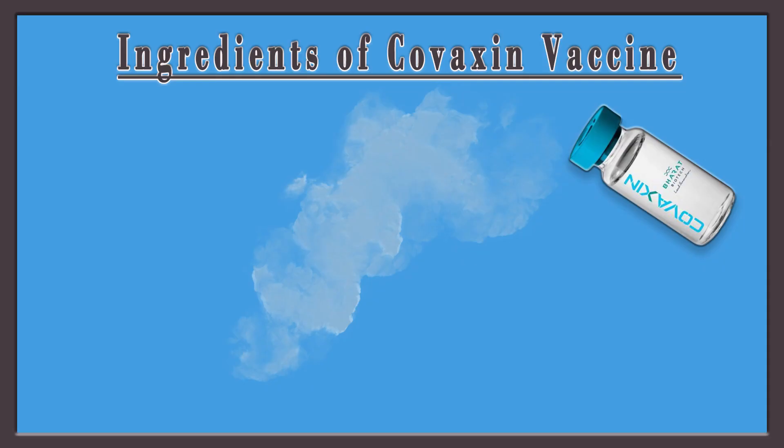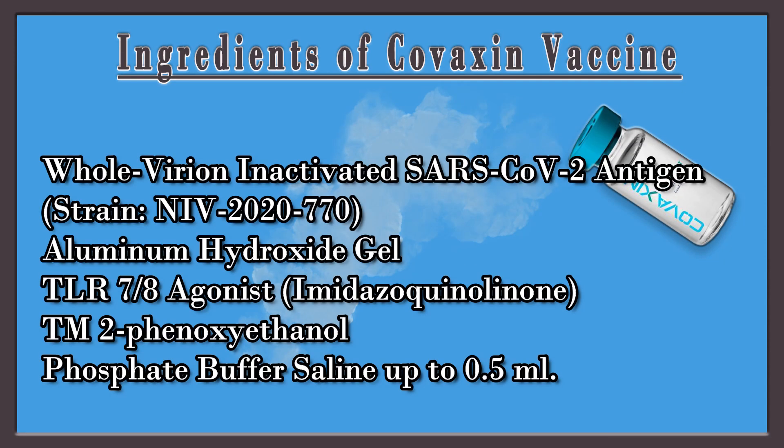The ingredients of the vaccine, according to the documentation provided by Bharat Biotech, include: whole virion inactivated SARS-CoV-2 antigen, aluminium hydroxide gel, TLR-7/8 agonist, imidazoquinoleinone, 2-Phenoxyethanol, and phosphate buffer saline up to 0.5 ml.